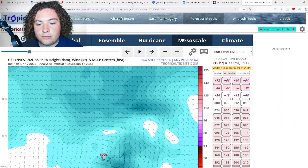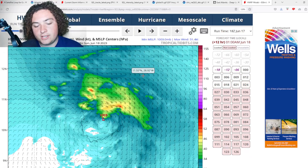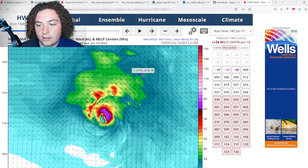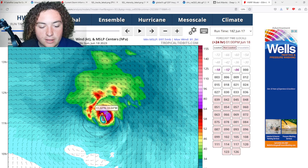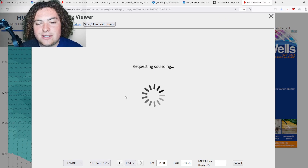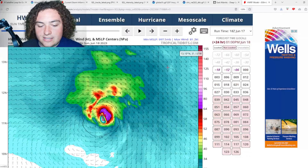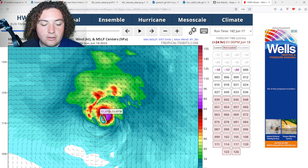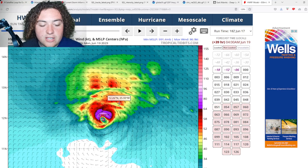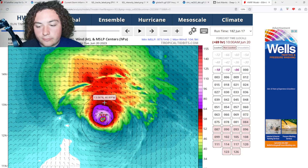The last model is the HWRF, which is pretty aggressive. Right now, considering how quickly this is developing, I wouldn't be surprised if this verifies at least for the next 24 hours. The winds at 850 millibars are over 70 knots in some areas, with surface winds around 50 to 60 knots according to the sounding. This looks more like a 60-mile-per-hour tropical storm than a Category 1 hurricane. It will continue to organize and strengthen as it develops a core.